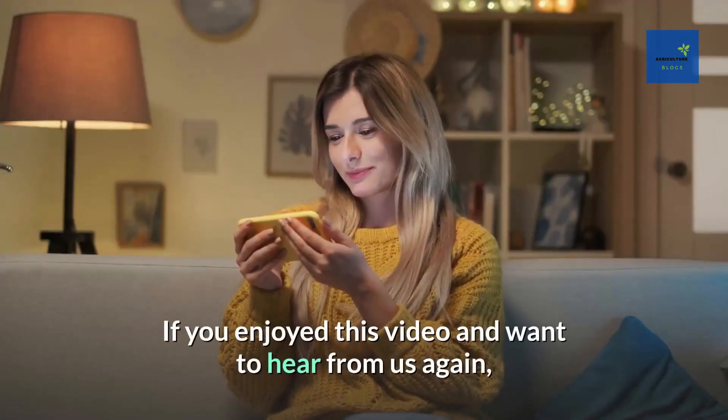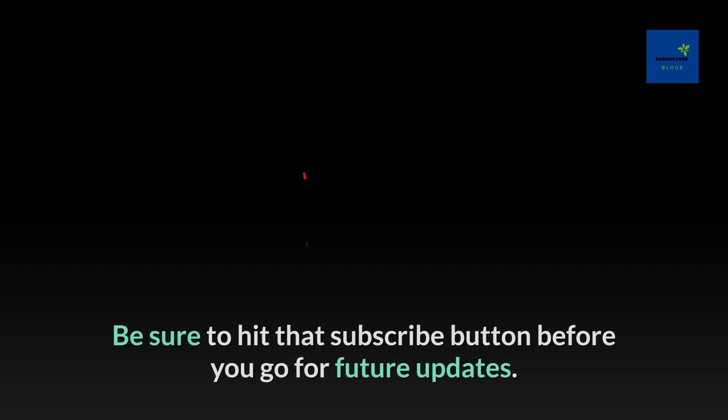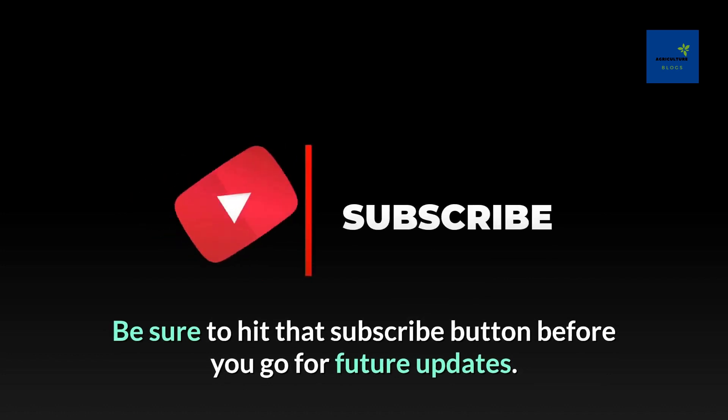What do you think of our video? Let us know in the comment section below. If you enjoyed this video and want to hear from us again, be sure to hit that subscribe button before you go for future updates.